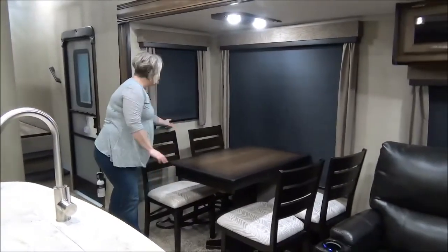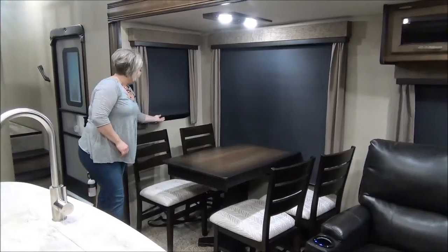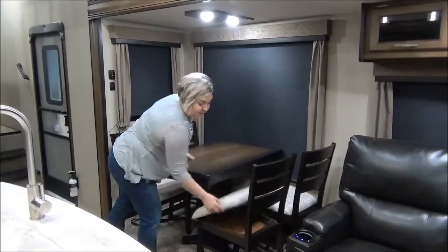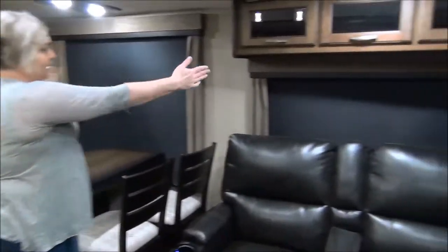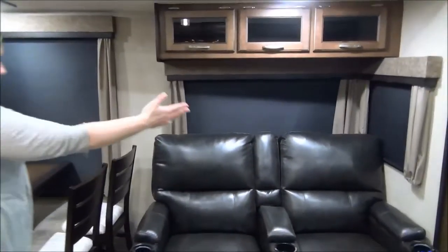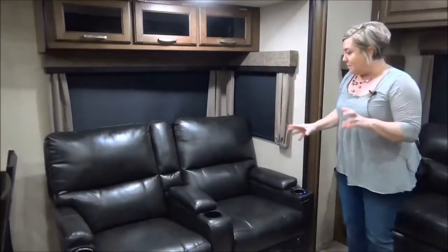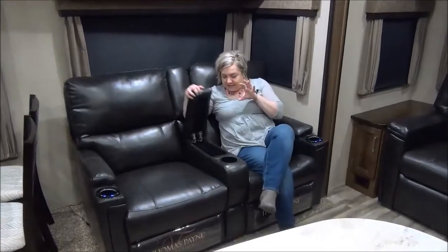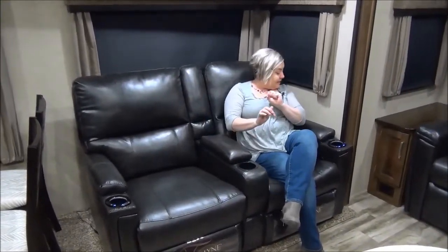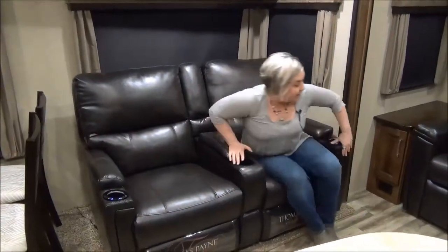New for 2018, you're also getting roller blinds in the living area. Storage underneath your dinette. Look at how many windows you're going to have on this campsite. The furniture has changed — it's Thomas Payne, it's like butter. This year they have built-in massagers and heaters and lights, so I warn you, if you sit here you're not going to want to get up.